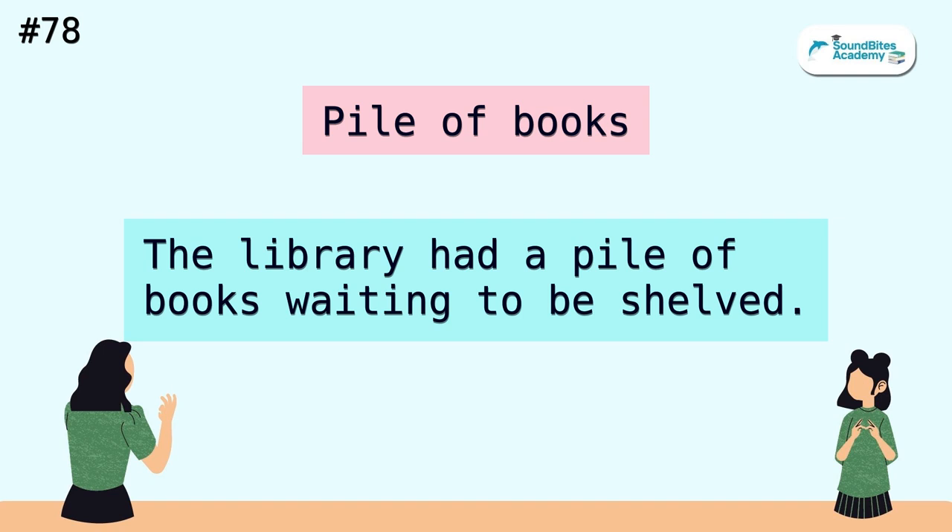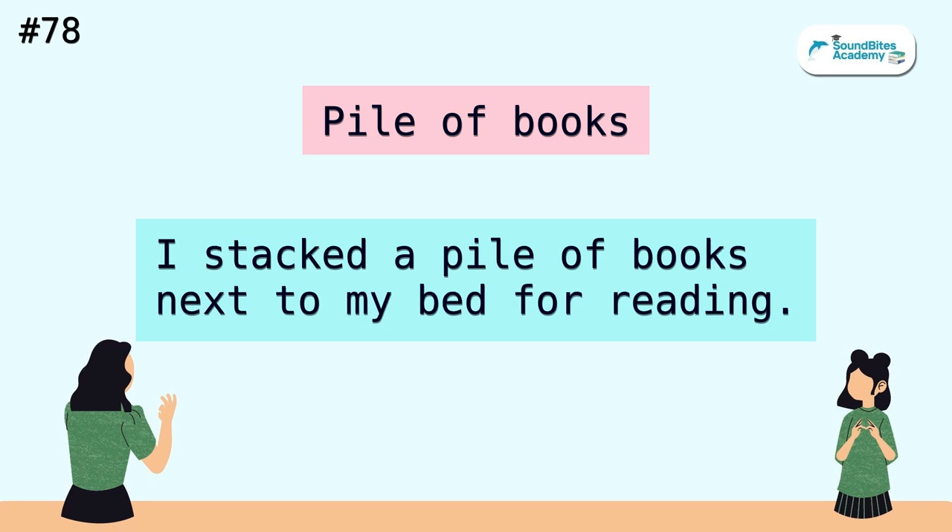Pile of books. The library had a pile of books waiting to be shelved. I stacked a pile of books next to my bed for reading.